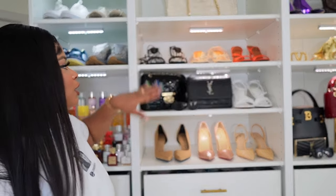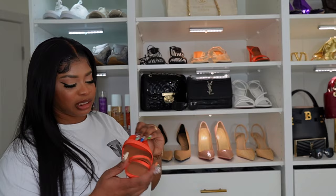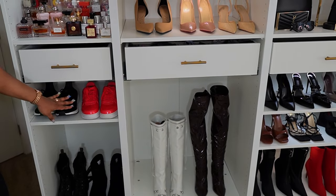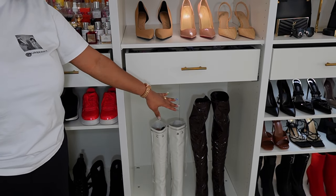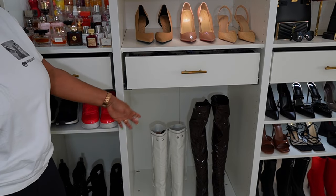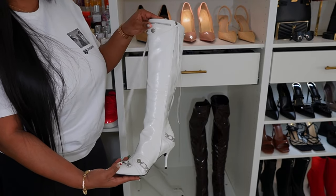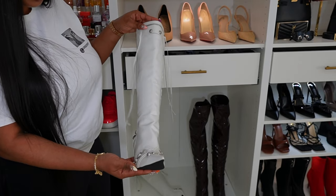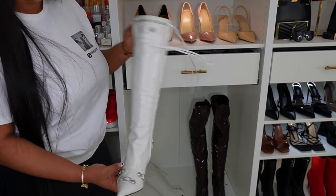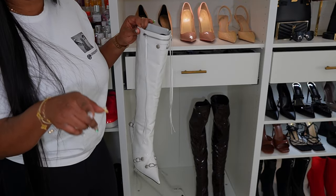I put my orange strap sandals there for a pop of color. And down here where I have the biggest size, this is where I keep all my boots. I've actually never worn this boot before — it looks like the Balenciaga one but this is actually not Balenciaga. I'm very happy I didn't buy that Balenciaga because we're not supporting Balenciaga in this house anymore. I actually really like this but I've not had the chance to wear it yet.